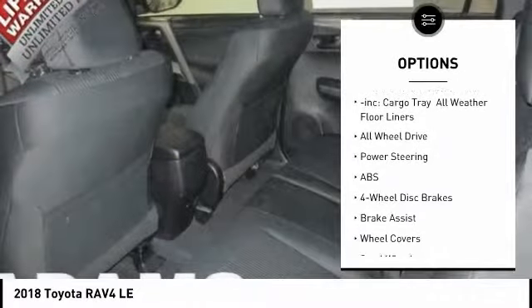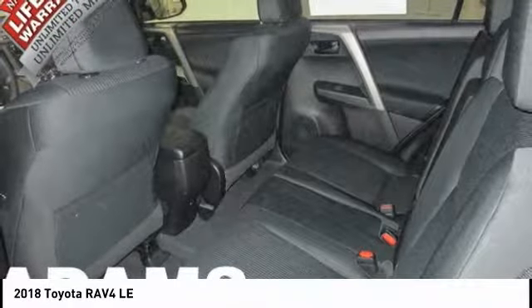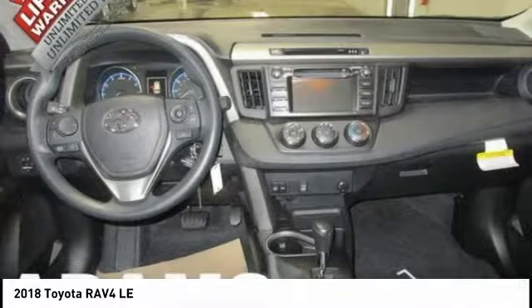Anti-lock braking system, keyless entry, stability control, all-wheel drive, backup camera, Bluetooth, adjustable steering wheel.